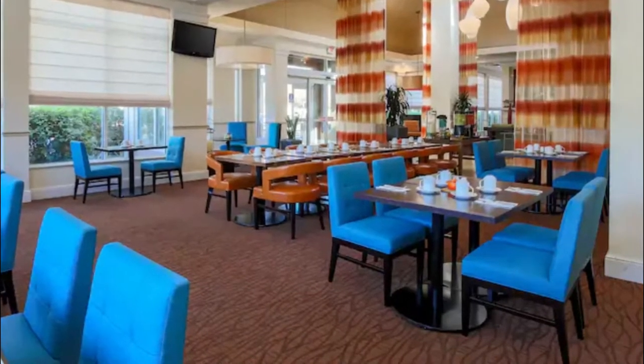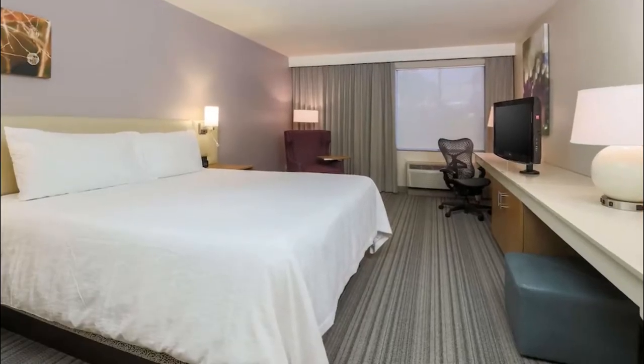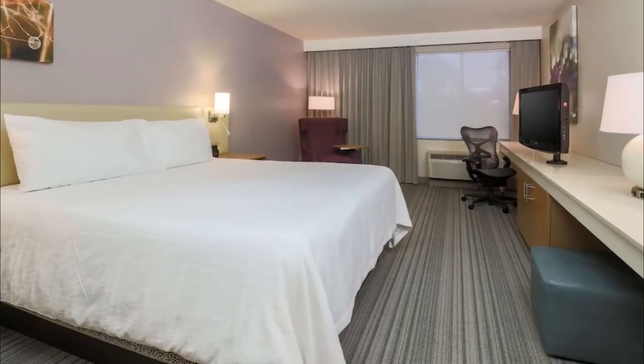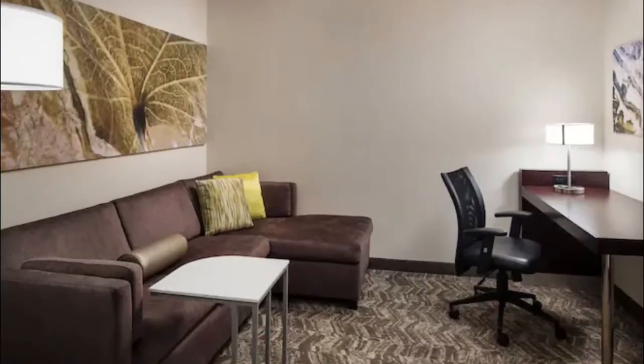Number five: Hilton Garden Inn. A great family vacation base camp, the Hilton Garden Inn is within easy driving distance of family attractions like public parks, the Kern County Museum, and Buck Owens' Crystal Palace. The certified Garden Sleep System mattresses and beds at the hotel ensure a great night's sleep.